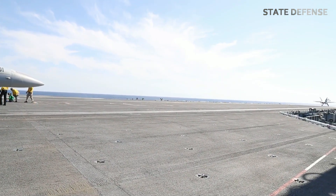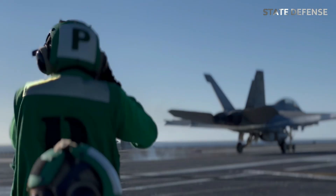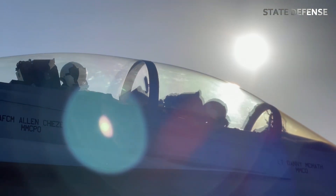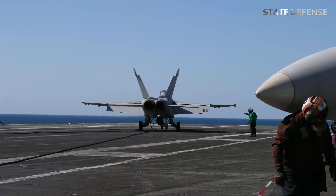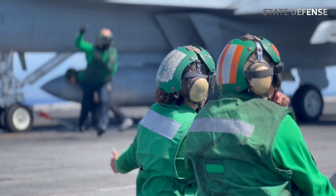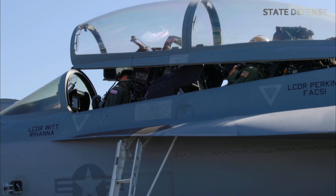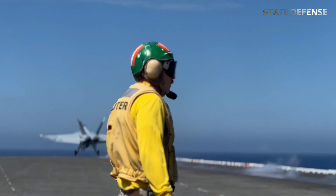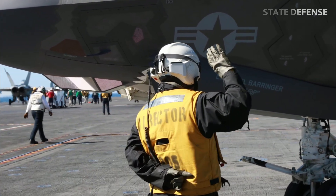The USS Abraham Lincoln serves as a command center at sea, capable of directing large-scale naval operations. Its Combat Information Center (CIC) integrates multiple data sources, including radar, sonar, satellite, and intelligence feeds. This allows the carrier to command and control fleet actions, making it a hub for maritime strategy and battlefield coordination. The carrier also has extensive communications systems that enable secure real-time coordination with naval, aerial, and ground forces. Its connectivity ensures it can operate as part of a Carrier Strike Group (CSG), providing leadership and logistical support for the accompanying vessels, which may include guided missile destroyers, submarines, and replenishment ships.